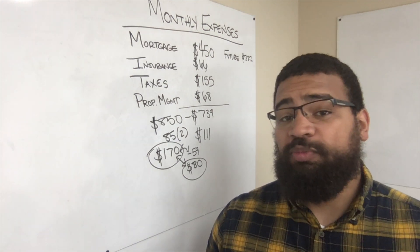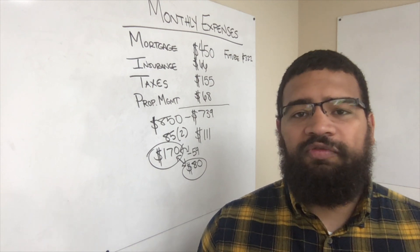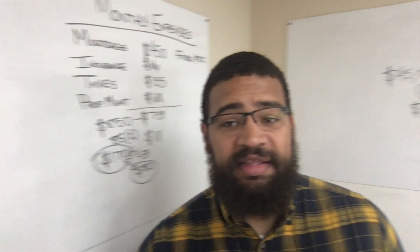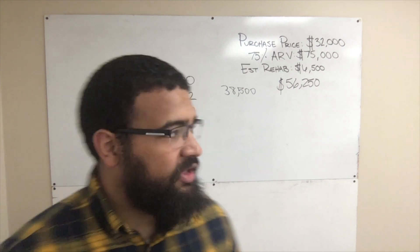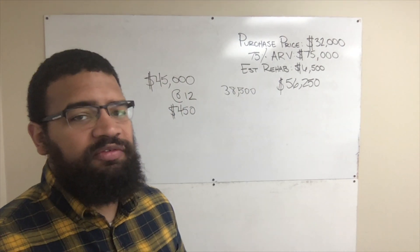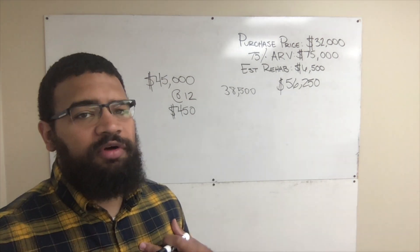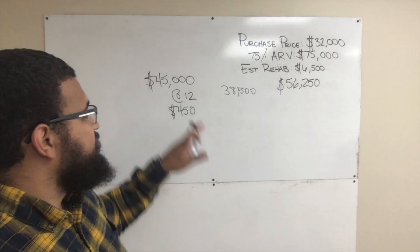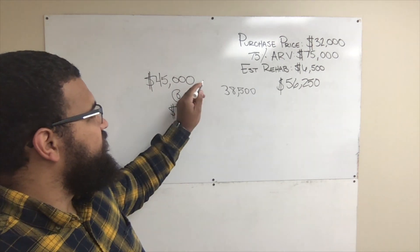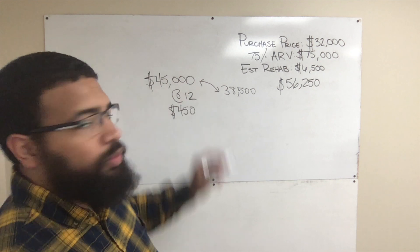The cash flow on this property isn't particularly high. However, we got a great amount of equity from the beginning. This is in an area that should appreciate at around 4% — I know that's slightly speculative. All things considered, we were able to get into this property without any of our own money in the deal, and we actually had a little bit of leftover money that we're going to utilize to purchase more rental properties.